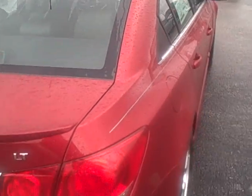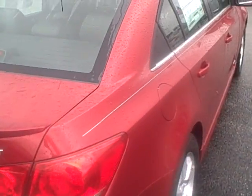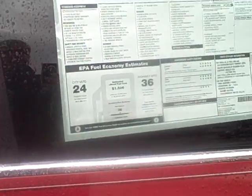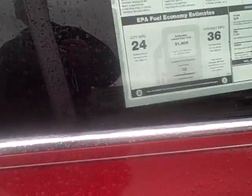Now, on the Cruze — I'm sure you did your research — but 10 airbags, very safe car. OnStar is standard equipment. Great fuel mileage, up to 43 on the highway.